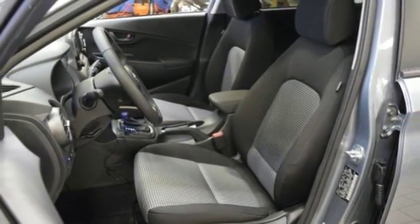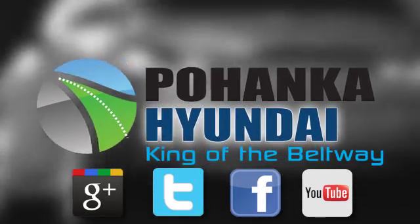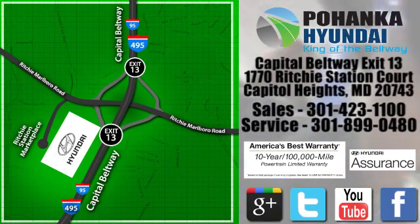Hyundai's attention to detail means a better driving experience for you. Experience it for yourself today. Visit Pohanka Hyundai, King of the Beltway, today. We're conveniently located on the Capitol Beltway at Exit 13, 1770 Ritchie Station Court in Capitol Heights, Maryland.